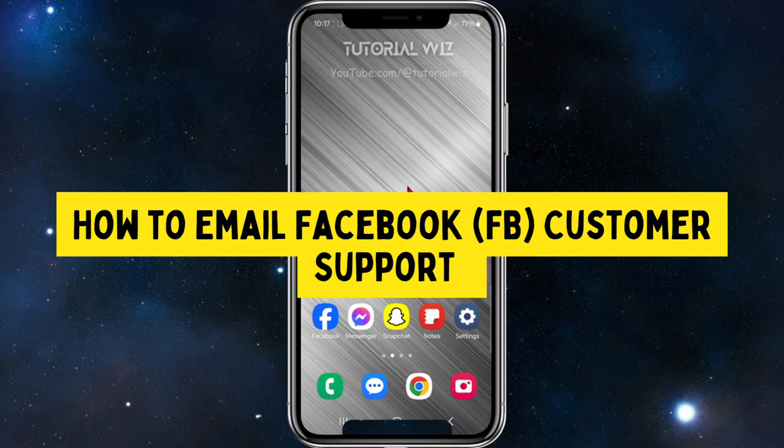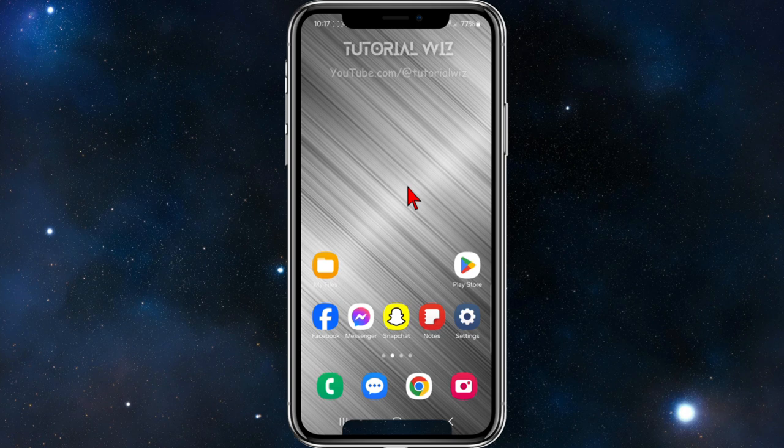Hey guys, in this video I'm going to show you how to email Facebook's customer support. If you find this video helpful, please drop a like and subscribe to my channel. With that said, let's jump straight into the video.